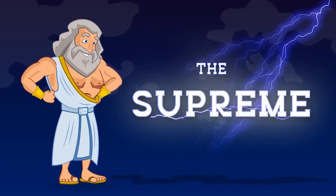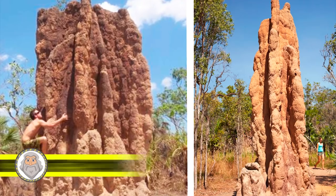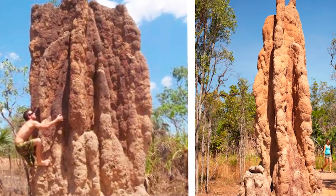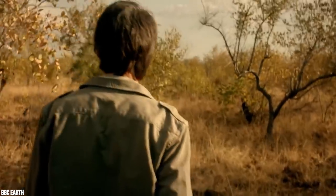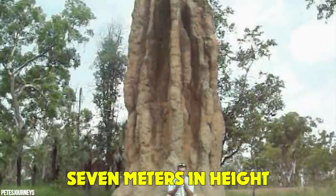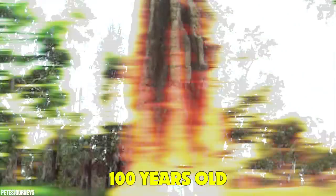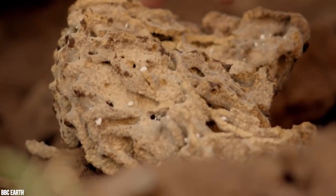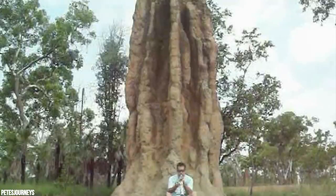Number 15: Giant Cathedral Termite Mound. While they may be human home destroyers in some parts of the world, they're magnificent home builders in others. The cathedral mounds are located throughout the Australian forests in plain sight and tower a whopping seven meters in height. These iconic sites are approximately 100 years old and can be found in the thousands throughout the Australian landscape.